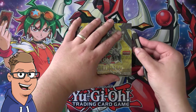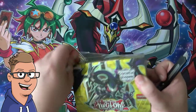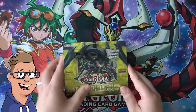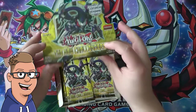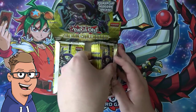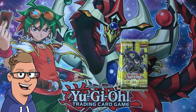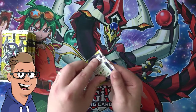Without further ado, let's get into this box and hopefully we can find our secret rare. It's also first edition — Fanatic managed to get all of these cool sets that we're going to open for our arc 5 box openings in first edition, which is pretty awesome.